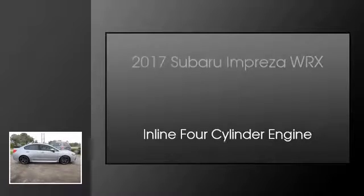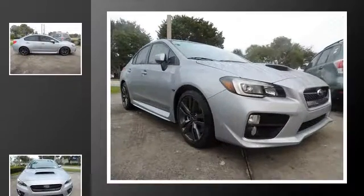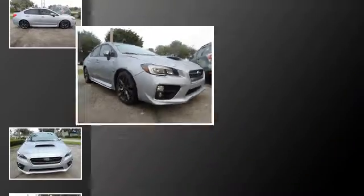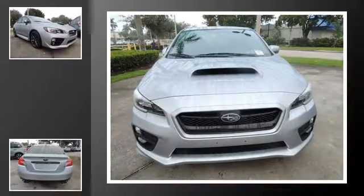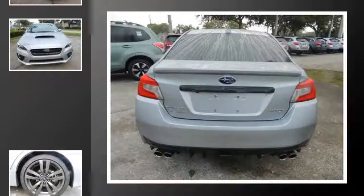This is a 2017 Subaru Impreza WRX. This four-door sedan has a continuously variable transmission and an inline four-cylinder engine. All of the following features are included.